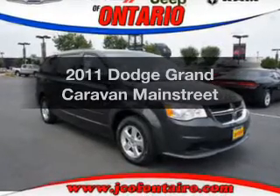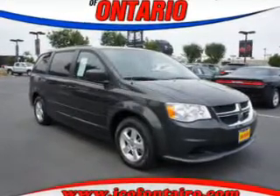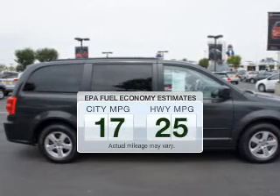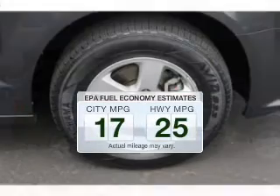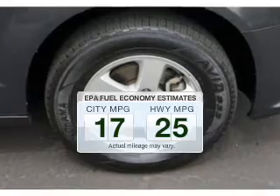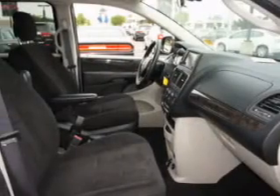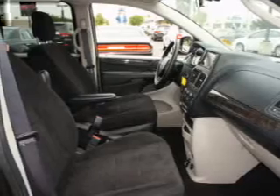Imagine yourself in this 2011 Dodge Grand Caravan. This is the set of wheels you've been looking for. Better gas mileage means better long-term driving, and this ride delivers with a great low fuel consumption rate. The powertrain includes front-wheel drive with a reliable engine, driven by an automatic transmission.